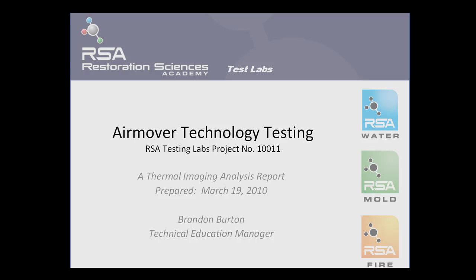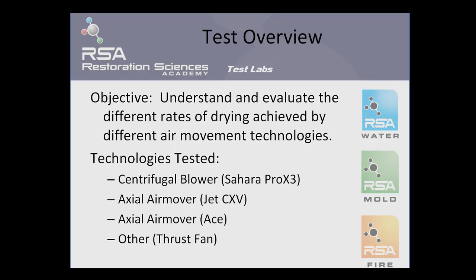Today I'm excited to bring you the results of our recent testing on air mover technologies. The objective of the test was to understand and evaluate the different rates of drying achieved by different air movement technologies.